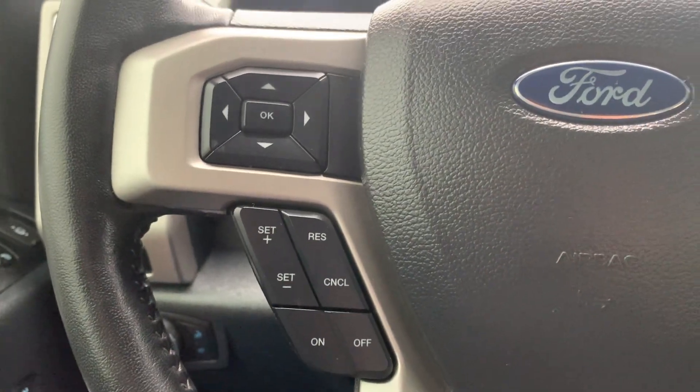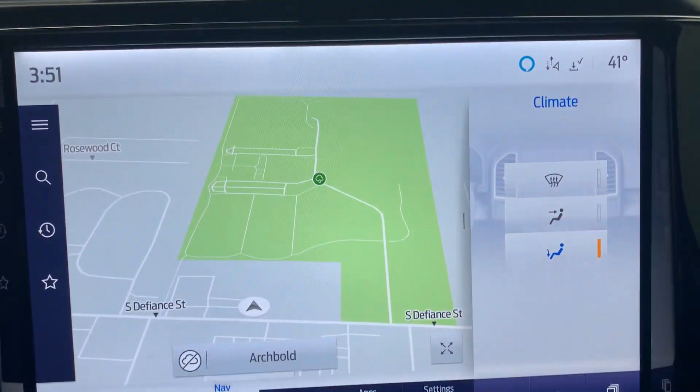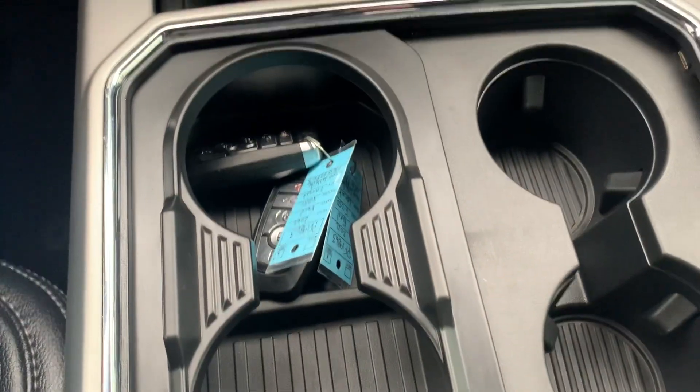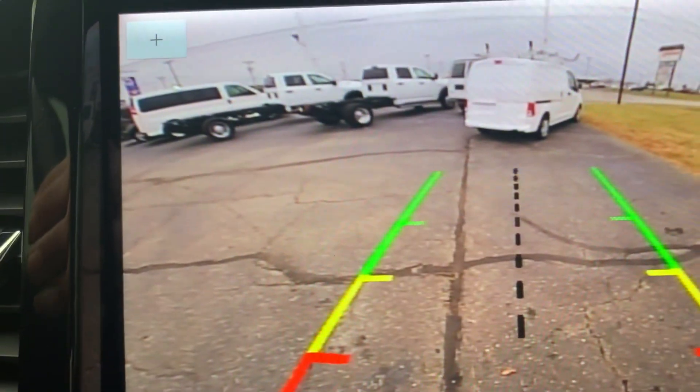It has cruise control, menu controls, and four-wheel drive options. The center stack is included, along with heated and cooled front seats, navigation, and a backup camera.